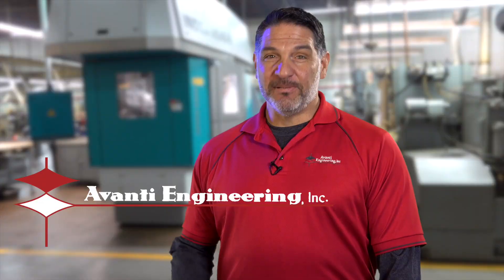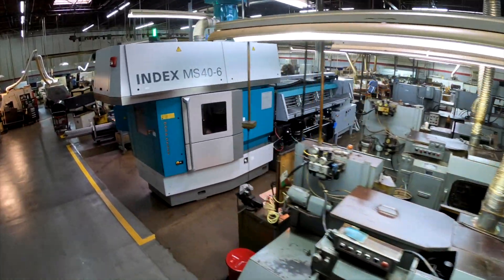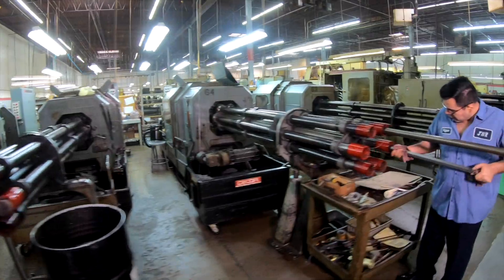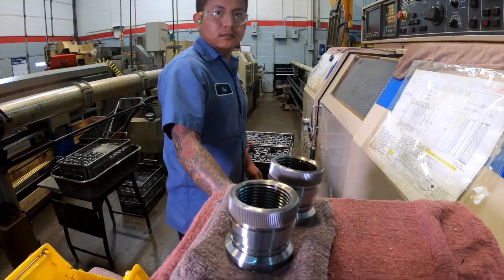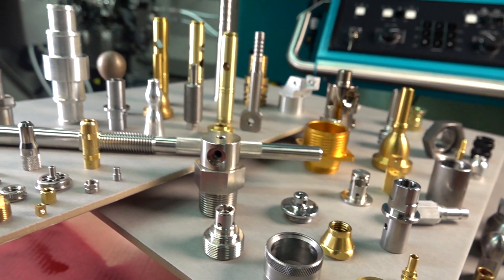Our passion translates to unbelievable quality because if you don't have a good part, we don't have a happy customer. We're very versatile at Avanti — we have screw machines, CNC's, Swiss machines. We do multi-spindle CNC turning and automatic multi-spindle screw machines. We have every different type of screw machine that's out in the market. You do not have to know what machine is required to produce your part. That's our job — handled by our expert engineering team.